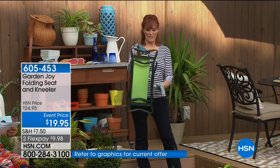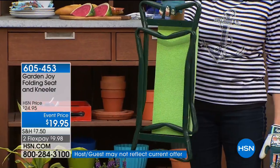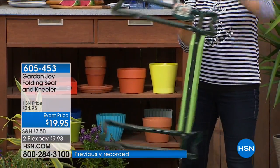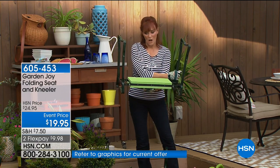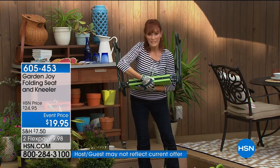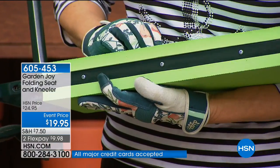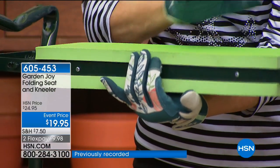This is what it looks like folded up — it can go in your garage or store in the corner anywhere. You open one side, turn it, open the other, and it's totally secure. Ready for kneeling or sitting. The foam is on both sides — it's a double layer — so whether it's your knees or your seat getting the comfort of the EVA foam, you're in total comfort.